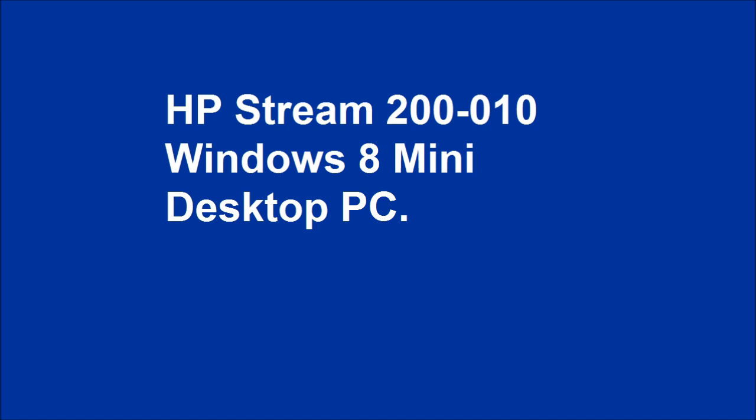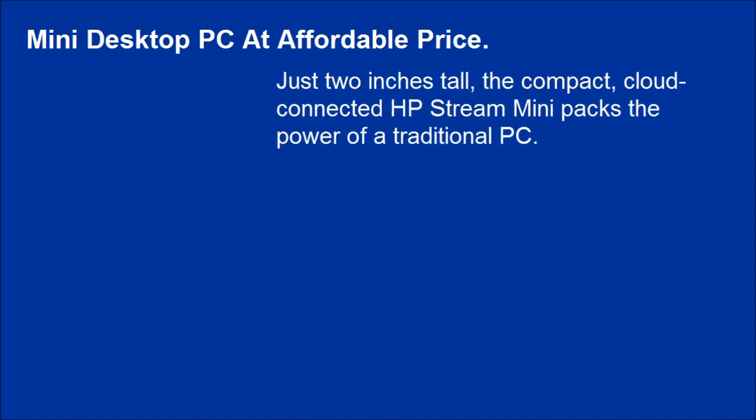HP Stream 200-010 Windows 8 Mini Desktop PC — a mini desktop PC at an affordable price. Just 2 inches tall, the compact, cloud-connected HP Stream Mini packs the power of a traditional PC.